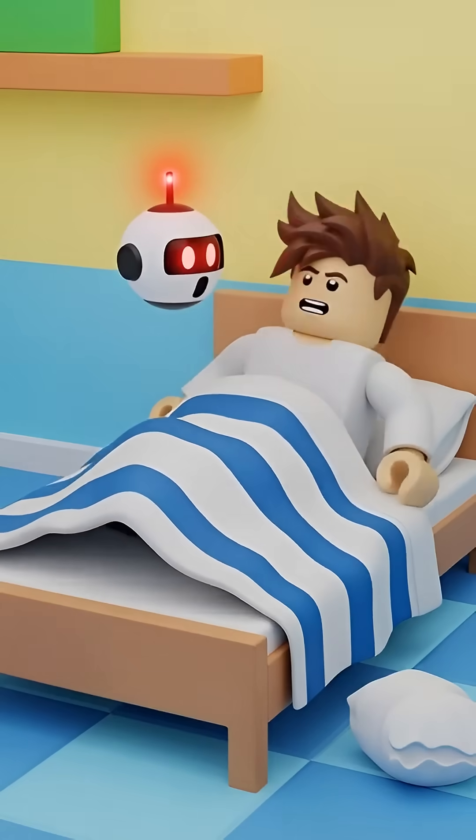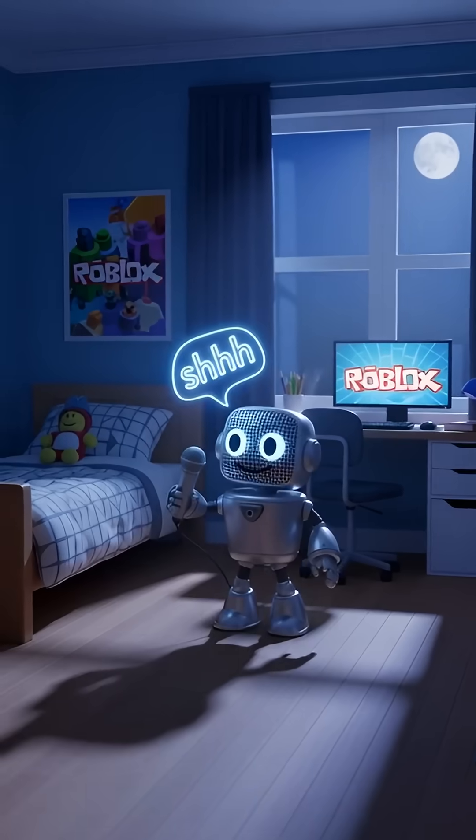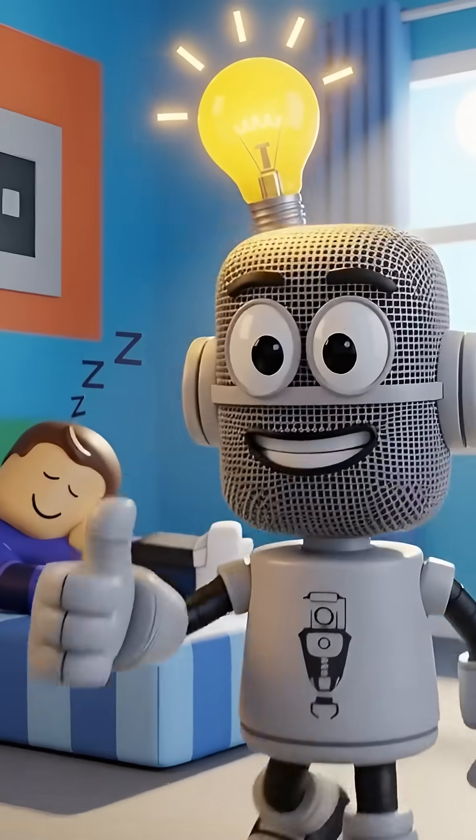But if you toss and turn, the sensor knows you're not sleeping soundly. Another helper is the microphone. It listens for sounds. If your room is super quiet, it's a big clue that you're snoozing.